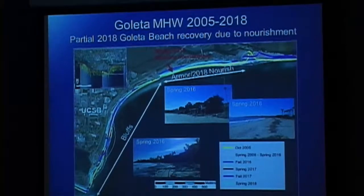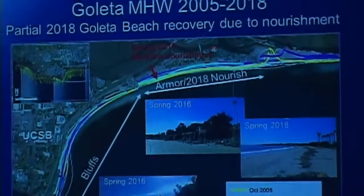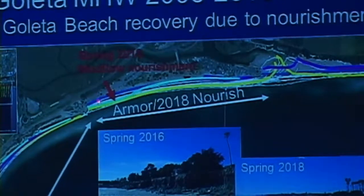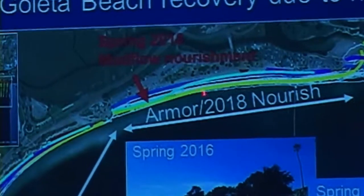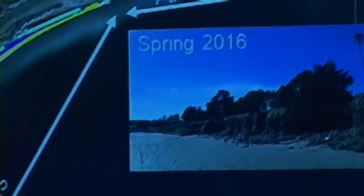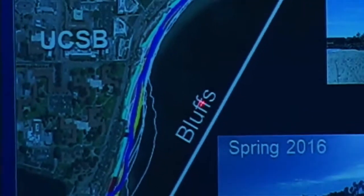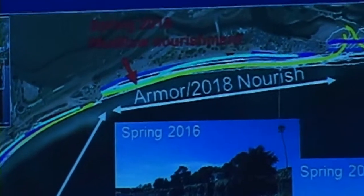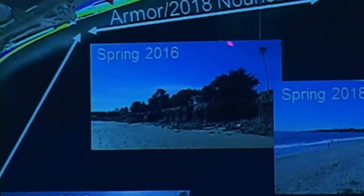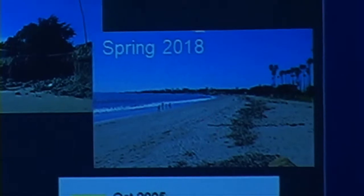This updates the Goleta area slide. Here's the Goleta Pier — the area that's been armored and nourished. The most recent contour shows a bulge where nourishment pushed the shoreline out, though it's still quite a ways back from historical positions. Along the bluffs the behavior is more typical — retreated in spring as expected. We'll see how the nourishment effect evolves over time. These photographs show scarping of bluffs in spring 2018 versus 2016, and then spring 2018 showing a more normal beach, though not as wide historically.